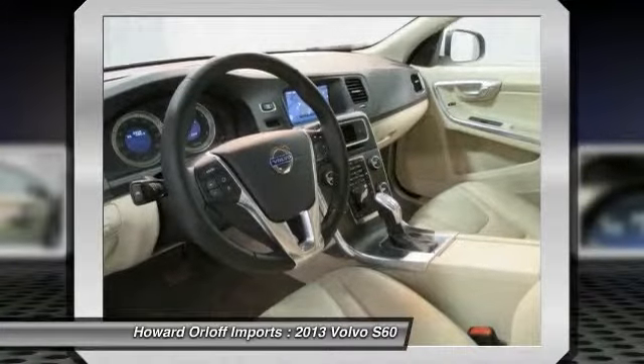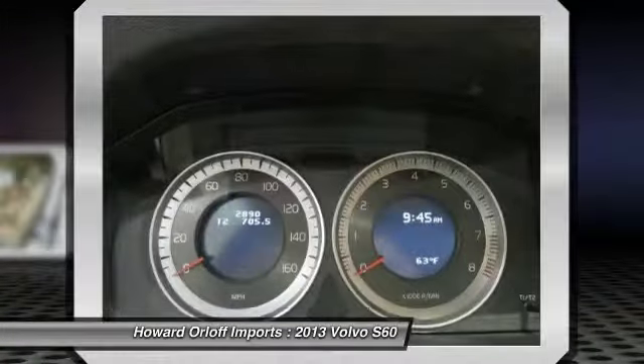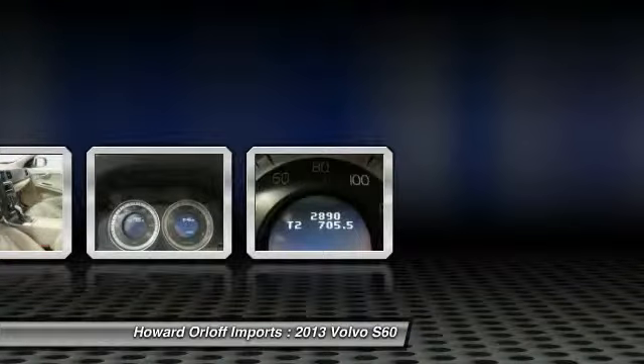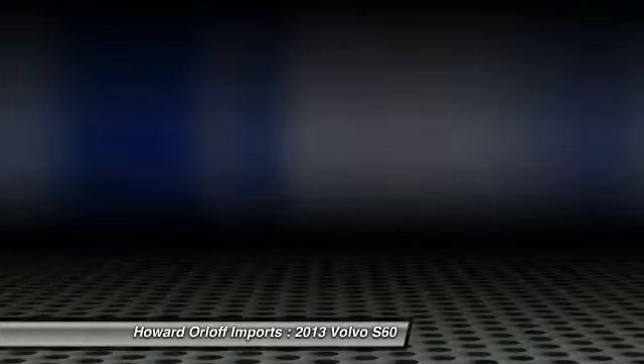Test drive this must-see, must-drive, must-own vehicle and get a hassle-free deal today at Howard Warlock Imports, 1924 North Paulina Street, Chicago, IL 60622.